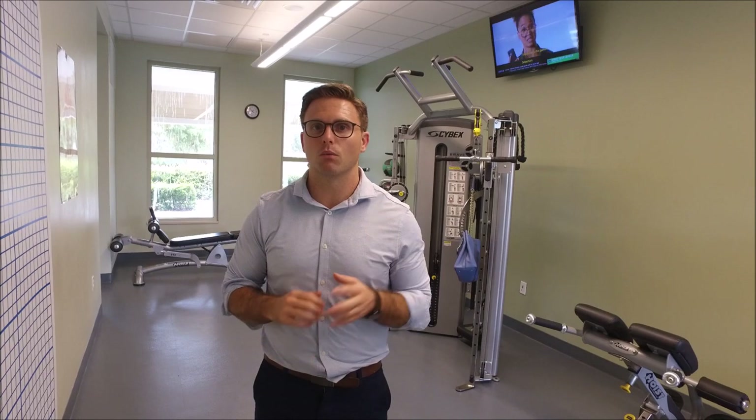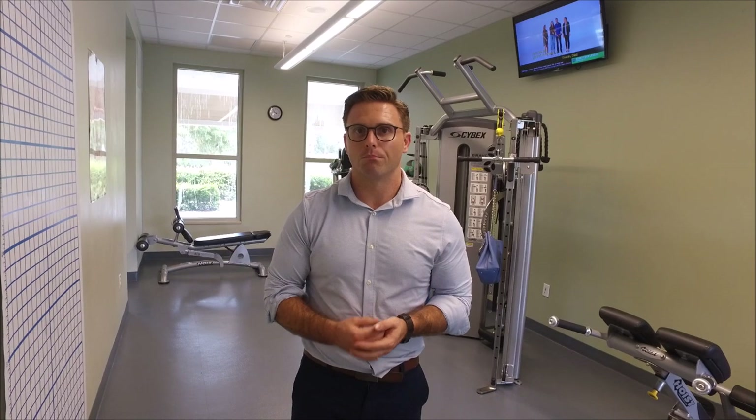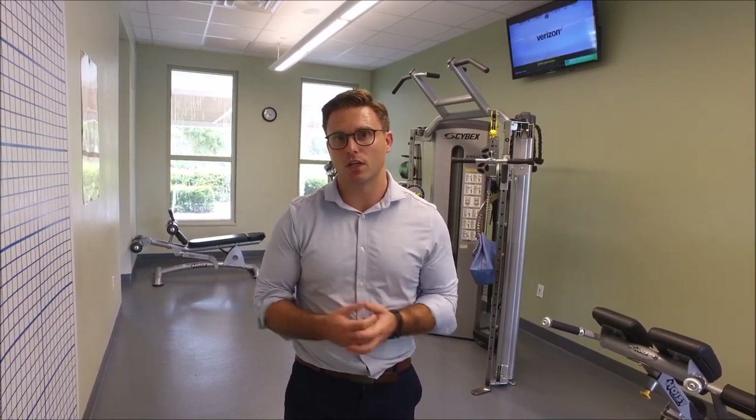The second thing that we commonly see is if the arm is just weak. So if you were to resist and you're strong, that's usually indicative that you don't have a tear. But if it's weak and painful, that usually means you've got a potential tear.